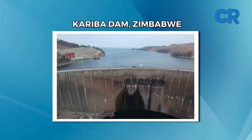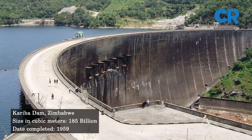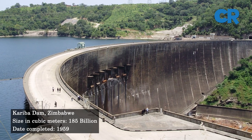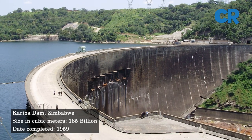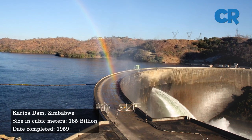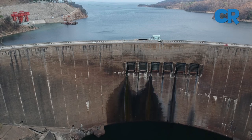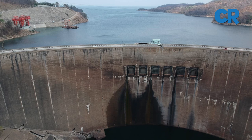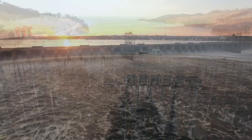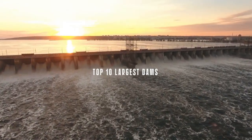And finally, at number one: the Kariba Dam. The Kariba Dam is the largest dam in the world in terms of reservoir capacity. It is a double-curvature concrete arch dam built on Kariba Gorge, a large natural gorge through which flows the Zambezi River — the fourth longest river in Africa. The dam has a capacity of 185 cubic kilometers of water and was built between 1955 and 1959.